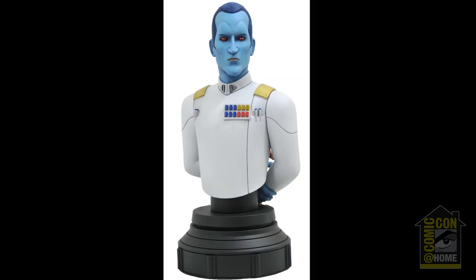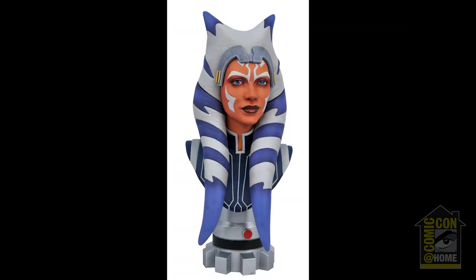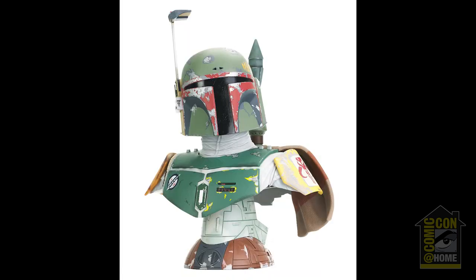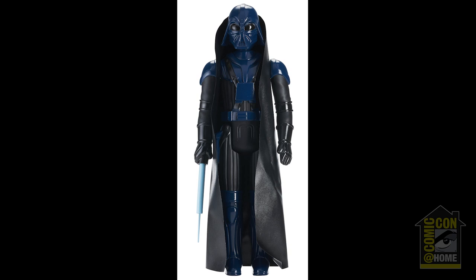The 1/7th scale line of animated-style resin busts continues with Grand Admiral Thrawn, Darth Maul from Rebels, and Wrecker in both unmasked and website-exclusive masked variants. The Legends in 3D line of 1/6th scale busts continues with Ahsoka Tano, the TIE Fighter pilot, Boba Fett, a First Order trooper, and the San Diego exclusive Light Up Hologram Mandalorian. The Jumbo action figure line continues with 12-inch classically styled Star Wars figures, including Concept Darth Vader arriving this winter, and glossy versions of Darth Vader and Boba Fett from Empire Strikes Back.